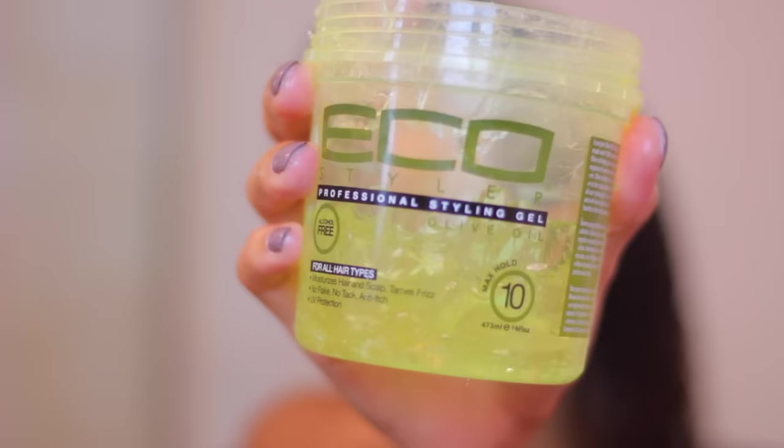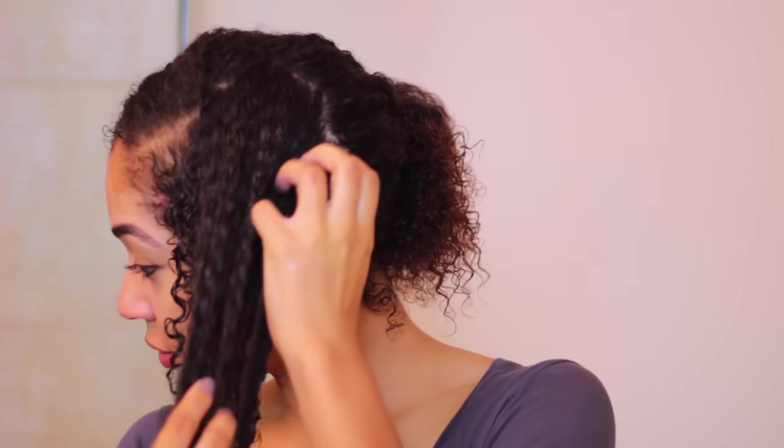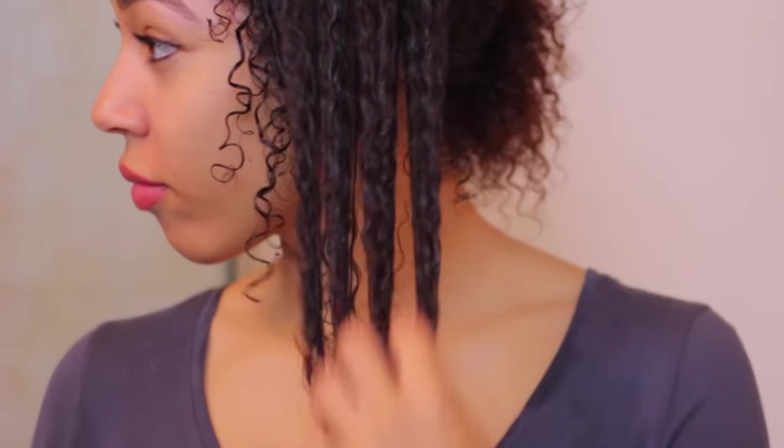Using this with the Eco Styler is really great for 3C, 4A, and even 4B and 4C hair types — it does a really great job at elongating your curls. So I work both of these through my hair, and then scrunch from the bottom up to make sure that it's nice and defined.